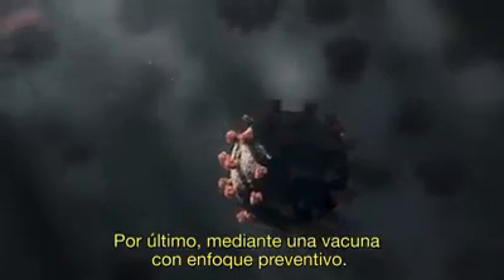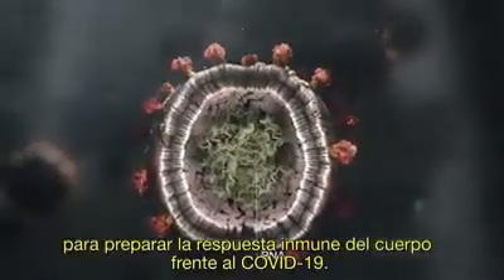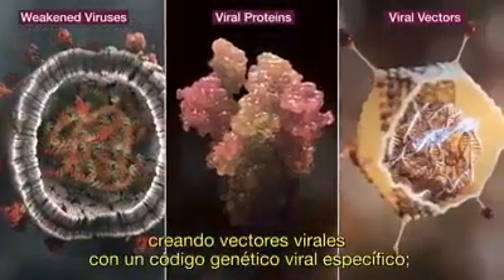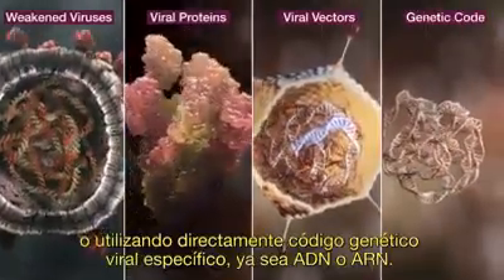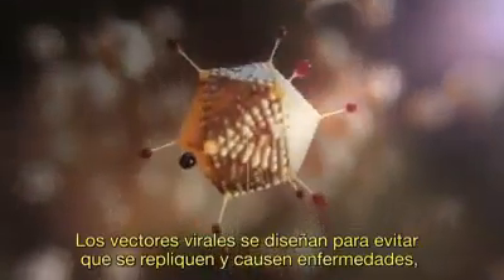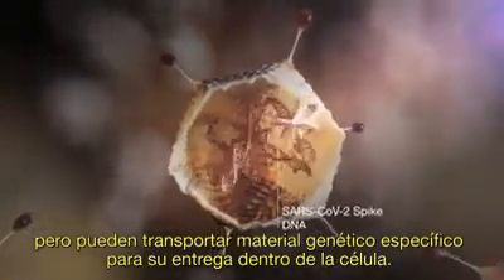Lastly, a vaccine as a preventative approach. There are multiple approaches to vaccine development to prime the body's immune response to COVID-19: using weakened viruses or viral proteins, creating viral vectors with specific viral genetic code, or using specific viral genetic DNA or RNA directly. Viral vectors are engineered to prevent them from being able to replicate and cause disease, but can carry specific genetic material to deliver inside a cell.